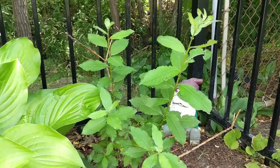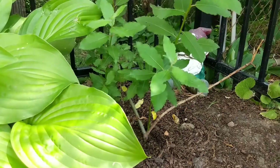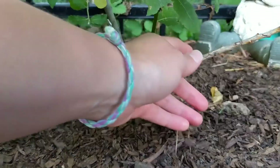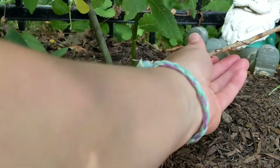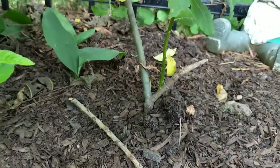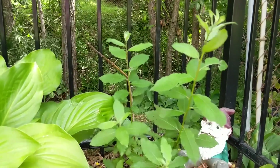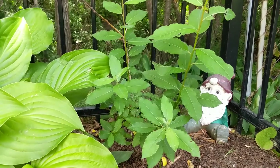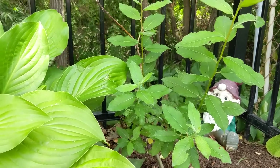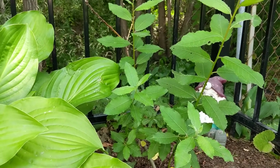Here's our pussy willow plant that we propagated from a cutting last fall. It was pretty sad earlier in the year but we've got a whole new shoot now. This branch over here is clearly just done — it's snapped right off with no growth — so I'll clean that up. It's about two and a half feet tall now and looking really good. Very happy with this propagation, and hopefully it'll do great over time. Really hoping for some catkins next spring because we didn't get any this year.